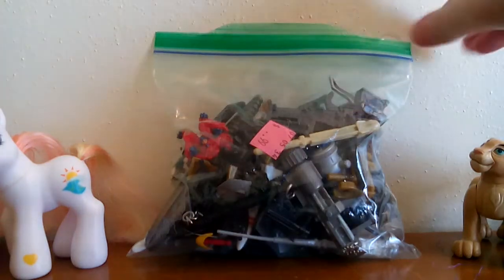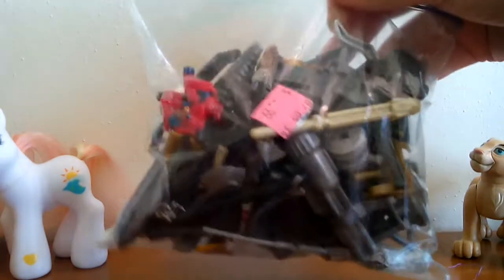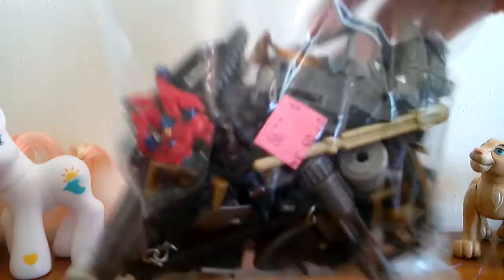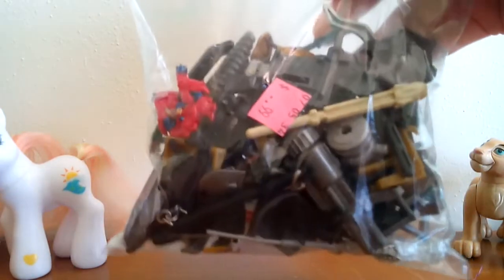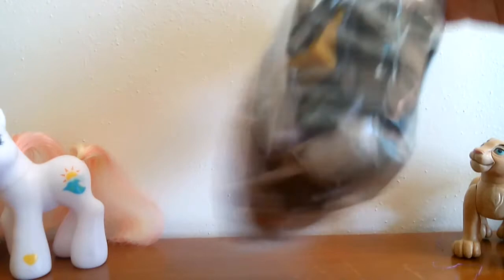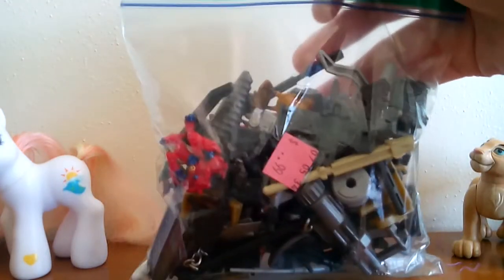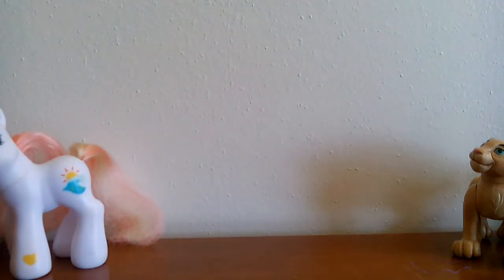Hi everybody, so today I'm going to be going through this little bag of random action figure accessories and stuff that I got at Goodwill. As you can see it was 99 cents for the whole bag, so I figured even if there's nothing good in it, that's not really too bad. I did see a couple figures but it looks like most of it's accessories, but let's go ahead and take a look at some of the stuff we got. I'm going to take a handful at a time and we'll go through it.